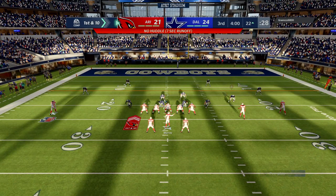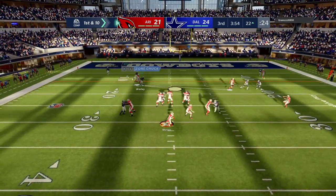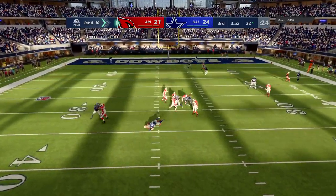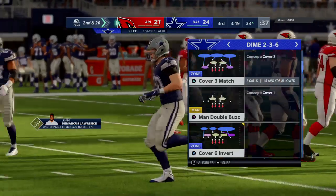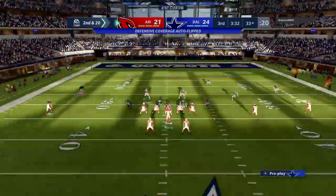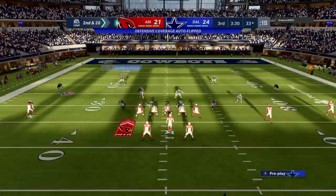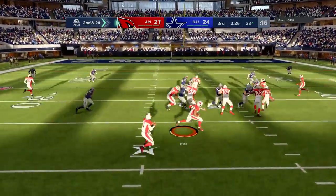A Cardinal first down on a gain of 13. On first and ten here's Murray — pressure applied and he's going to be taken down. They sack him back at the 33-yard line. Sean Lee, the long-time vet, getting in and getting to the QB. So second and long — got to be careful not to fall out of field goal range.